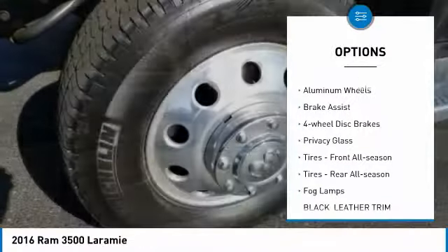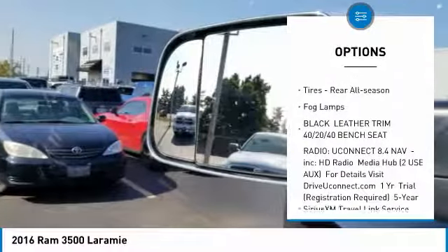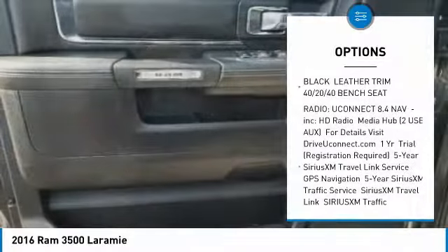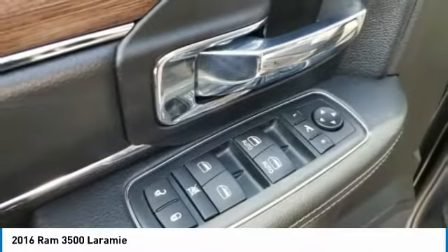Tow hitch, heated mirrors, aluminum wheels, brake assist, 4-wheel disc brakes, privacy glass, front all-season tires, rear all-season tires, fog lamps.